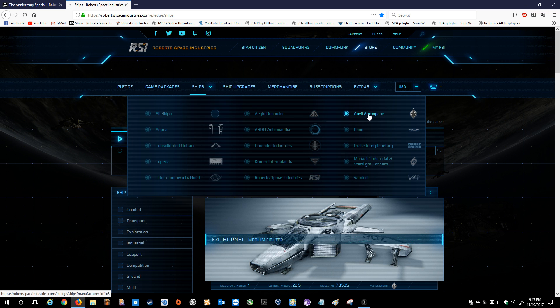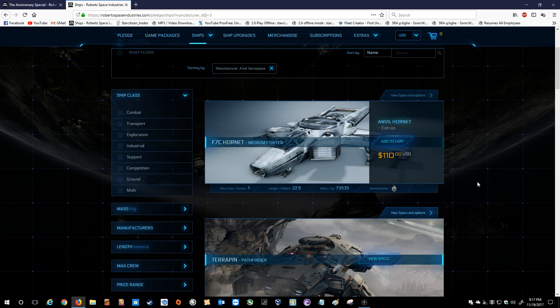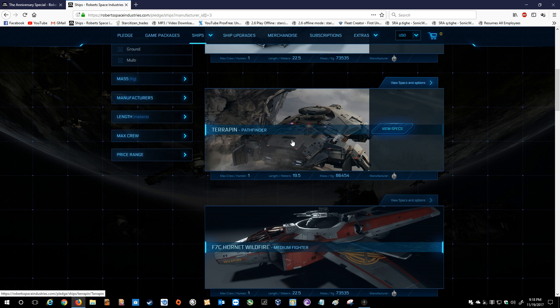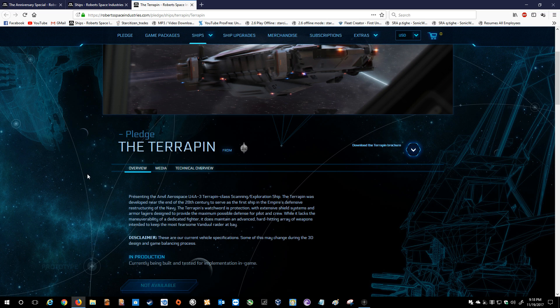Let's go to the ships and look at Anvil. First and foremost, there's the Hornet — we're not going to be showcasing the Hornet as this is almost always, if not permanently, available. The Terrapin — I can't necessarily suggest it outright as I haven't had my hands on it. I only know a little bit about it. But going into the Terrapin in and of itself, it says: Presenting the Anvil Aerospace U-4A-3 Terrapin Class Scanning/Exploration Ship.